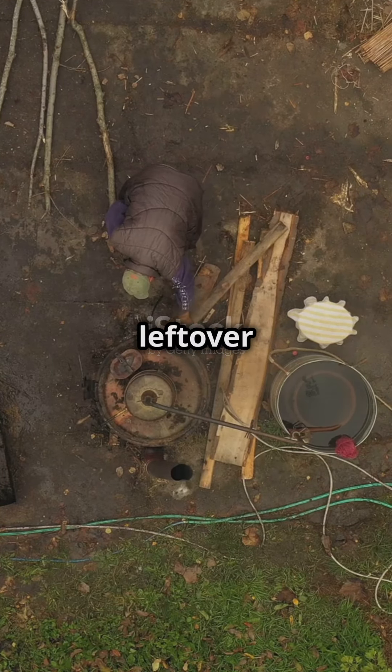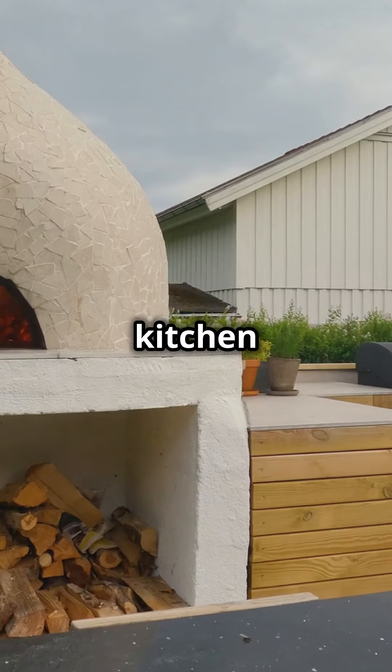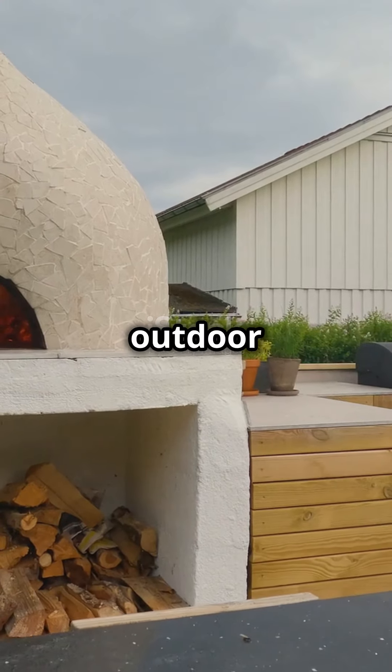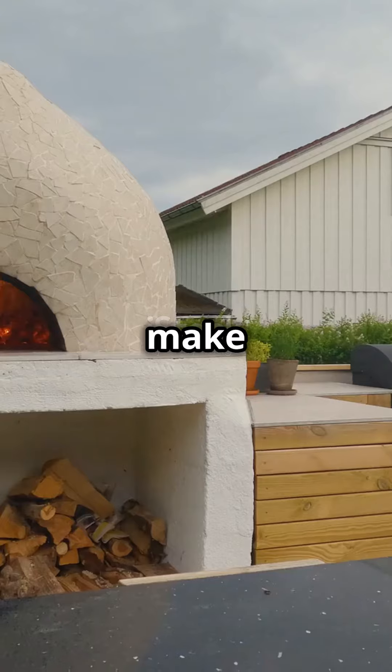If your outdoor space looks like a leftover picnic, you're missing out on an outdoor kitchen revolution. Let's dive into some cool outdoor kitchen hacks that'll make your neighbors jealous.